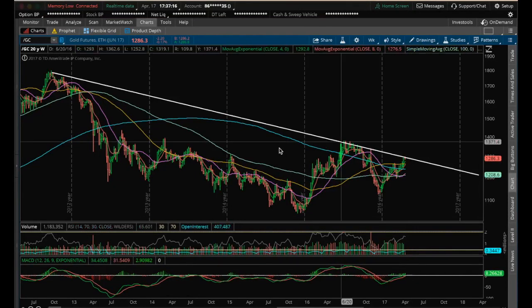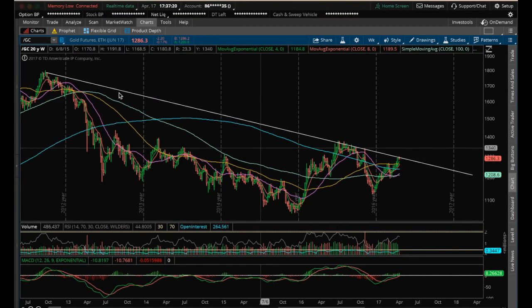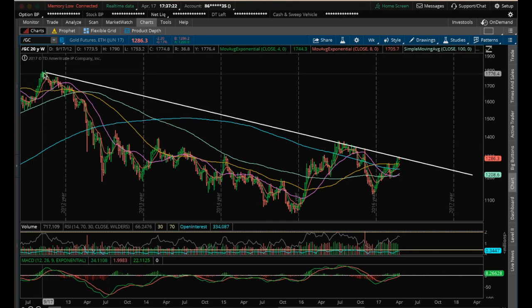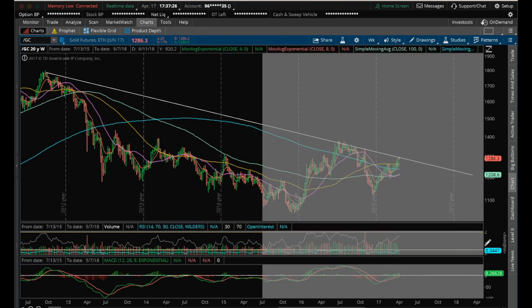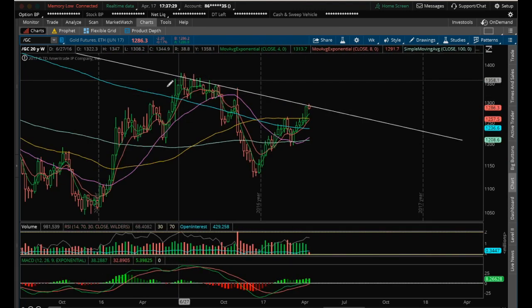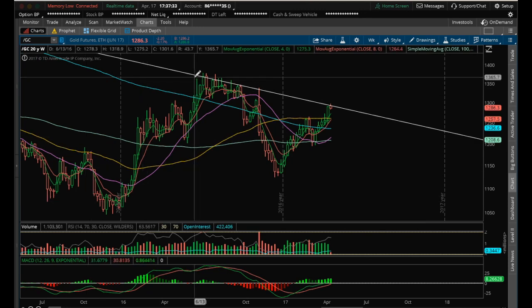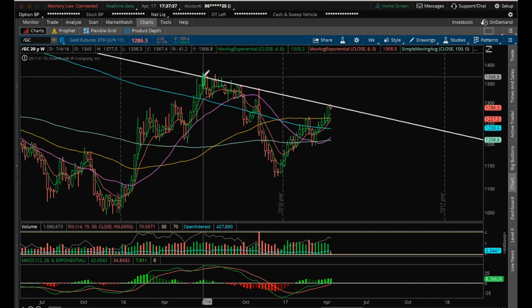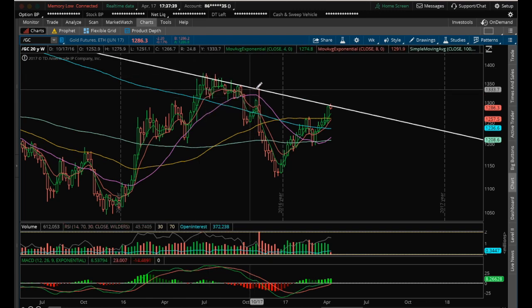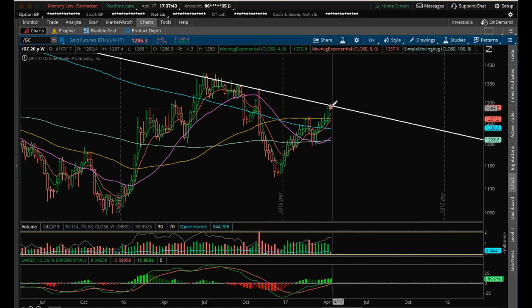Hey guys, it's James with the Chart Guys. It's Monday, April 17th. Going to do my nightly video on gold. Gold has this long-term trend line going all the way back to 2012 that we're currently beginning the week with a rejection right there. You can see the last attempt on the gold run-up last year — that downtrend line is where we rejected from and then had this big move down. And on this big move up, we're trying to test it again, but we start the week rejecting.